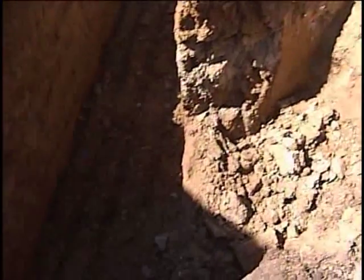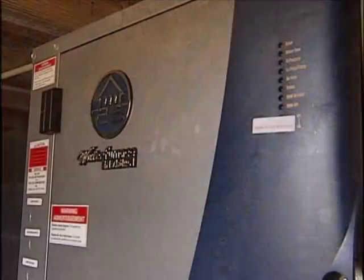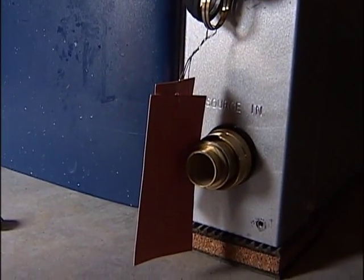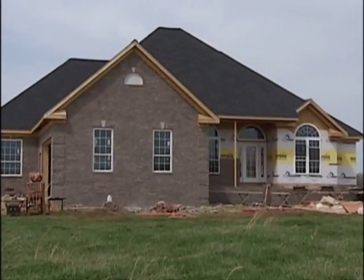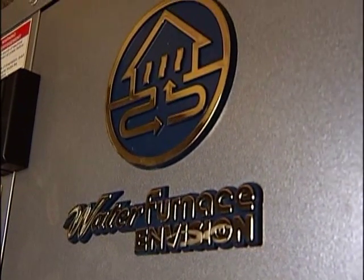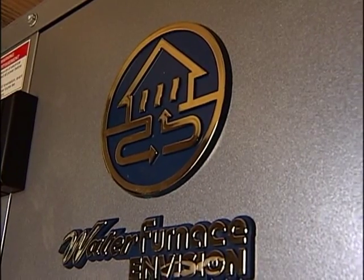The heat extracted from the earth is then transferred to the heat pump furnace unit, which is located within your home. With the help of the distribution system, this heat reaches the interior of your home. When needed to cool your home, the system reverses, taking the heat out of the air in your home and distributing it throughout the loop system back into the ground.